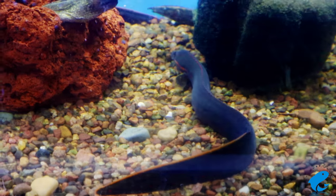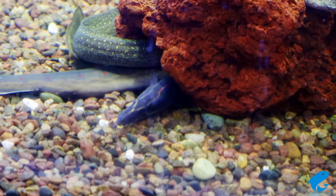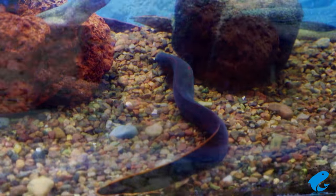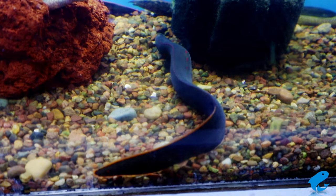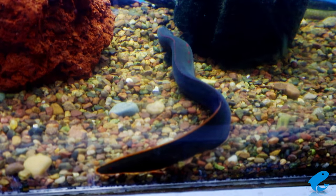The Fire Eel is my favorite eel as it's the most colorful of all the spiny eels. And it's also the largest of all the eels in the freshwater hobby. But one thing to note about the so-called eels in the hobby is that they're not really eels. They're plain old fish, but because they look kind of like eels and move like eels, we go ahead and call them eels.